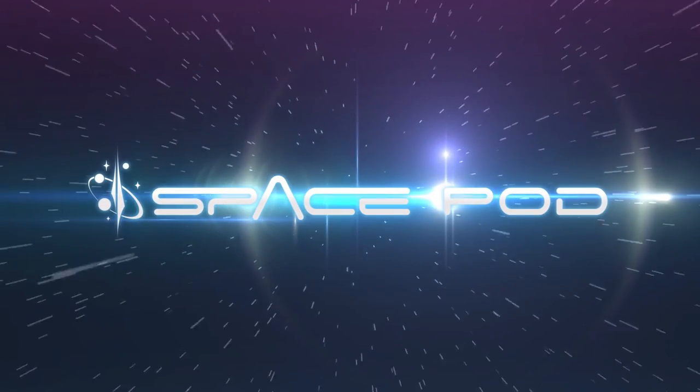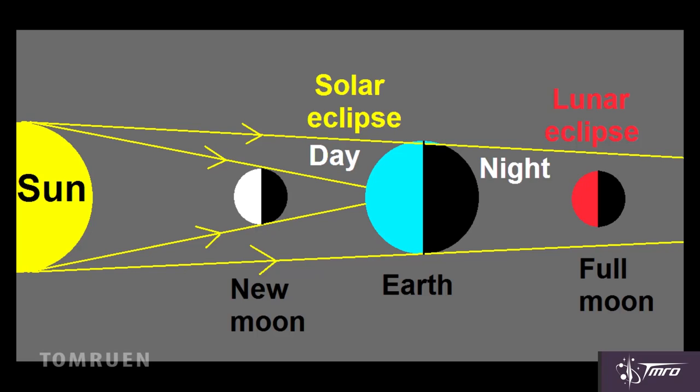Lunar eclipses have been observed since antiquity, and unlike a solar eclipse, which requires you to be in the right place at the right time, a lunar eclipse can be viewed for the entire duration, as long as you can actually see the moon. When the Earth is positioned in between the sun and the moon, this allows for a lunar eclipse to occur.